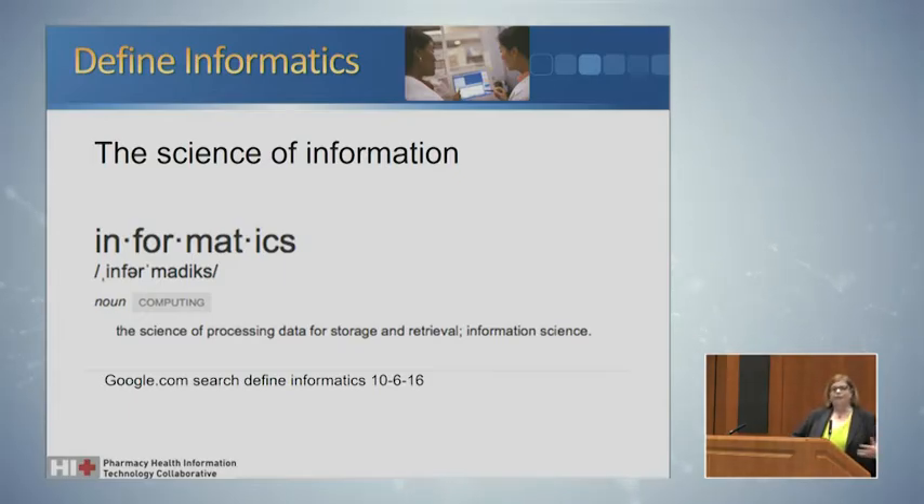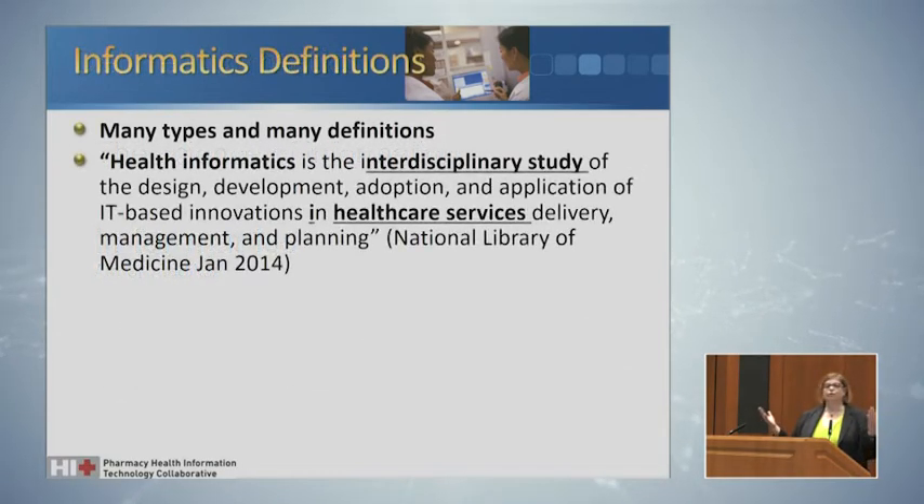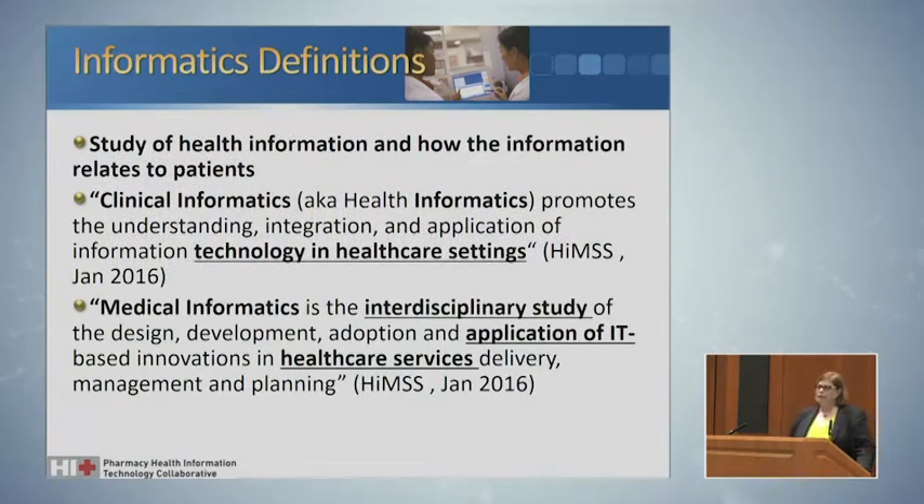If we look at informatics — what is informatics? It's really the study of data. It's more of what you would learn in school or at universities. We have many types of definitions in relationship to informatics. If you look at health informatics, you're really looking at an interdisciplinary study of all the different disciplines within healthcare for healthcare services. But if you look at the study of health information, it really is important as it relates to patients.